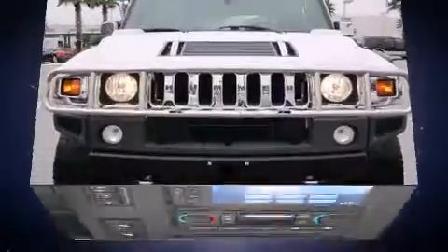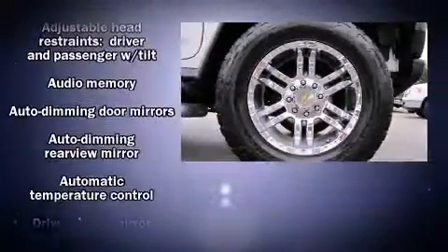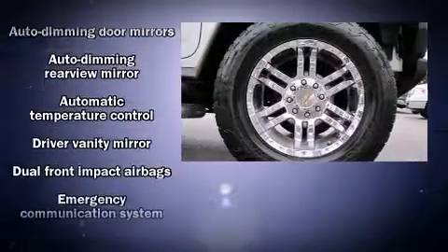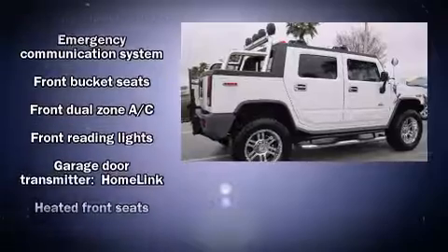Backseat passengers will appreciate the rear audio controls, allowing them to make easy adjustments to the stereo system. Premium sound drives 9 speakers, providing you and your passengers a sensational audio experience.